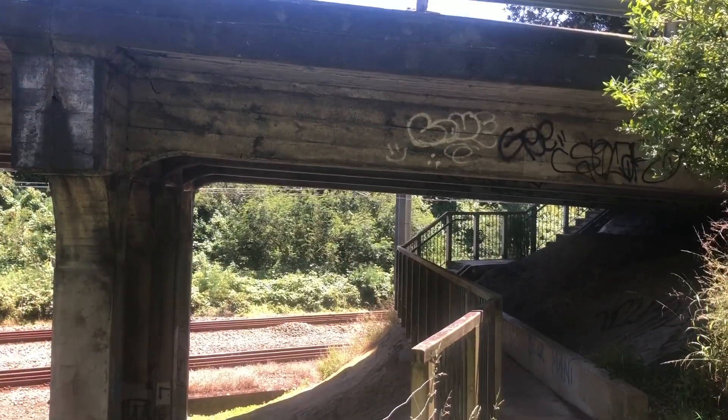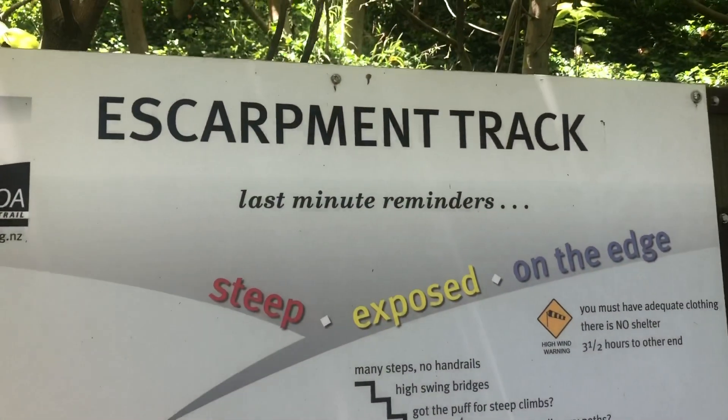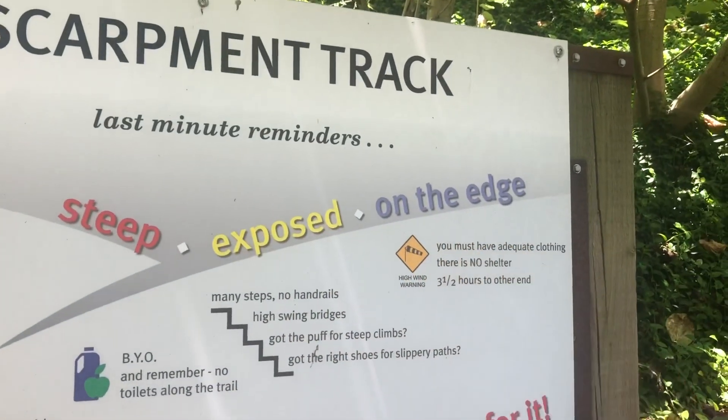The escarpment trail — that's where we're heading today. Just came under the highway and we're on the escarpment track. Steep, exposed, on the edge. You ready? I'm ready.